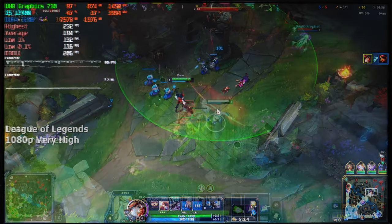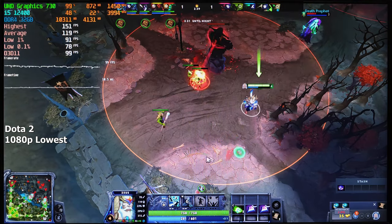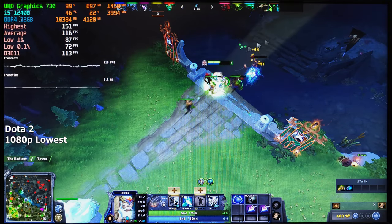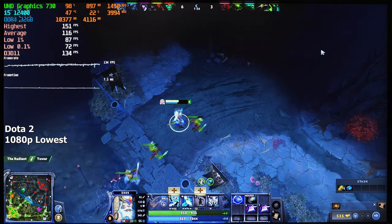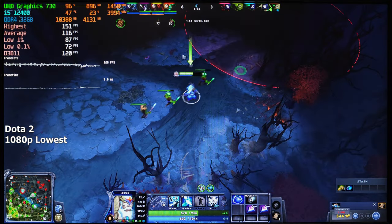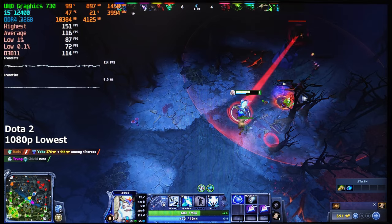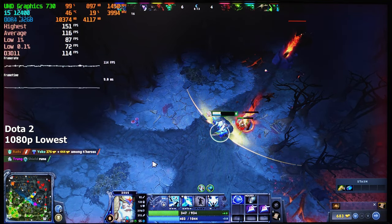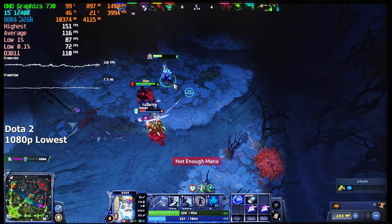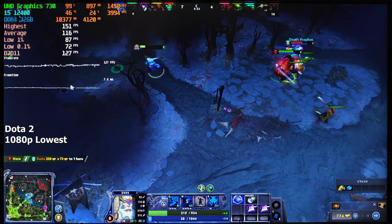And in case you prefer to play Dota 2, this iGPU can handle it as well, but unlike League of Legends you'll be playing it on the lowest or at the very most medium settings. I chose the lowest settings because higher FPS made the game feel a lot smoother. After playing for about 10 minutes, we averaged around 120 FPS. It never even went below 80, which is impressive. The FPS stayed well over 100 most of the time and sometimes it even went as high as 150.